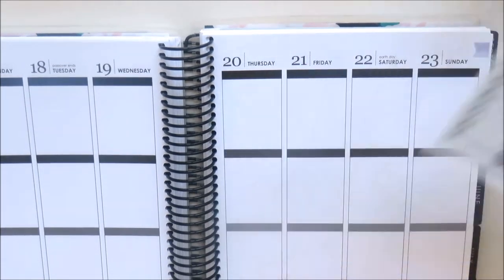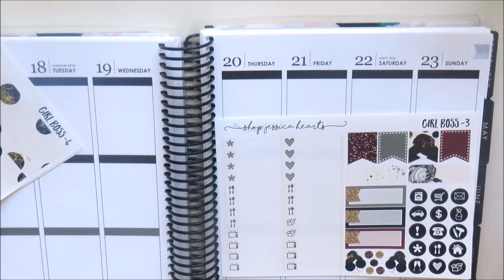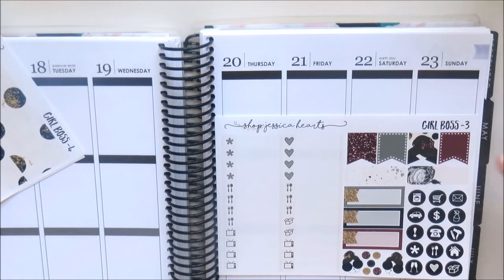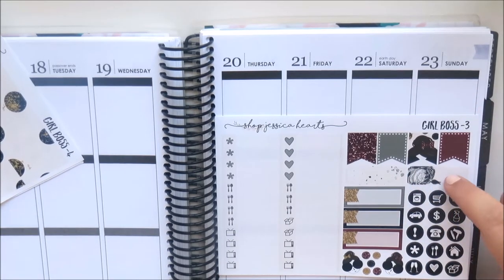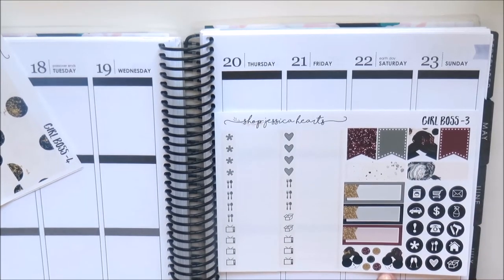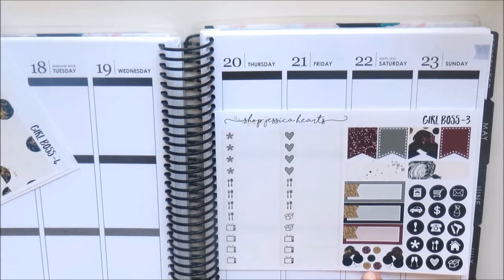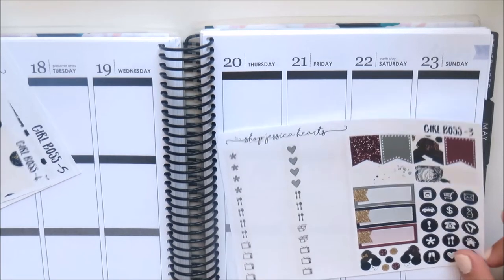These are the check boxes — they've got the bows on them again. I love all the glitter in here. Then the little things are in a cream color. You've got some flags, two appointment boxes, and these little label stickers — I really want a full sheet of these. Then there's some deco with two little girls and some dots, and all the icons.